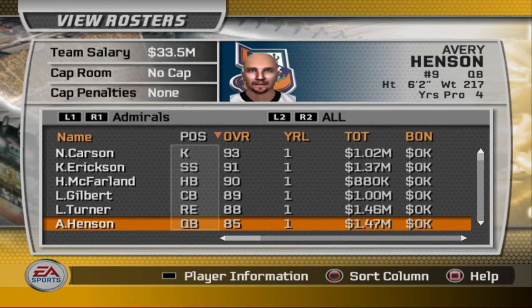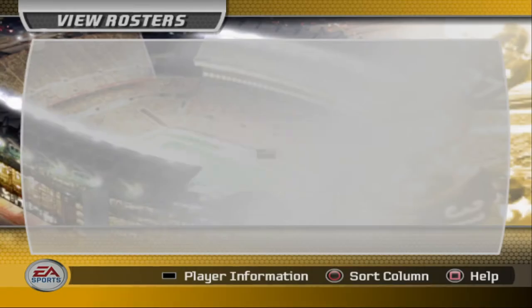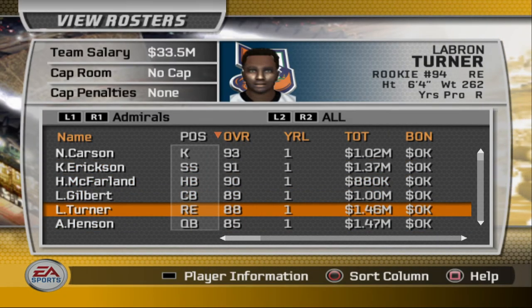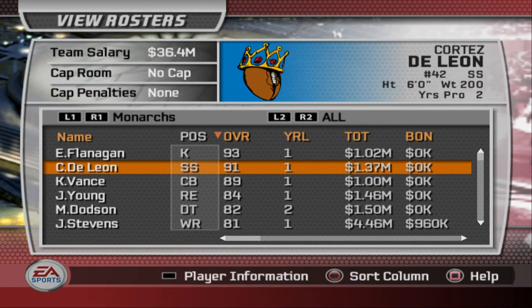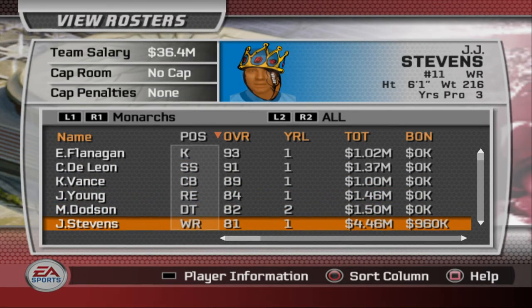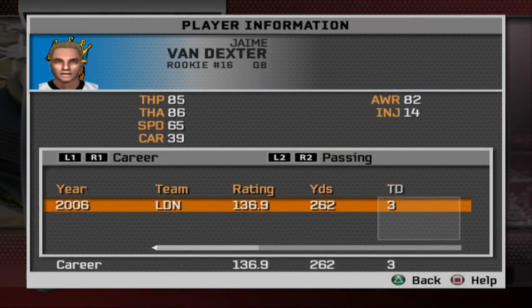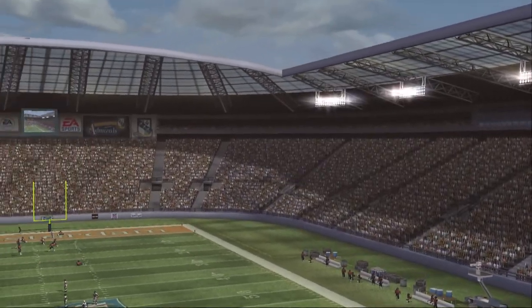Avery Henson did a good job as well — only one touchdown, 59 yards, not that many completions. He didn't do that well, but this defense is definitely about it, so let's see how London can compete against this defense. Then you have the Monarchs defense — De Leon had one INT. This defense is the real deal. Also watch out for Stevens and Dexter, who got three touchdowns last week. Let's get into it — our game comes to you from Amsterdam.